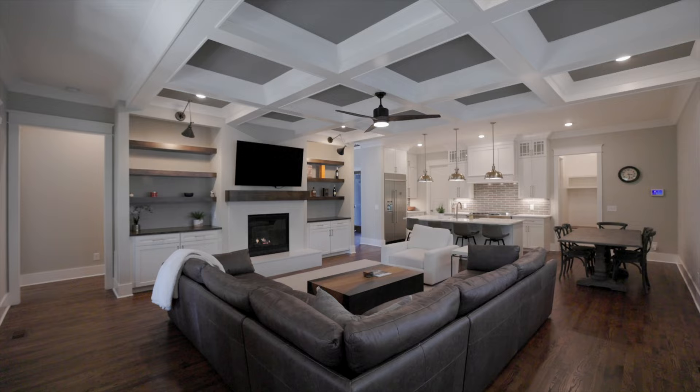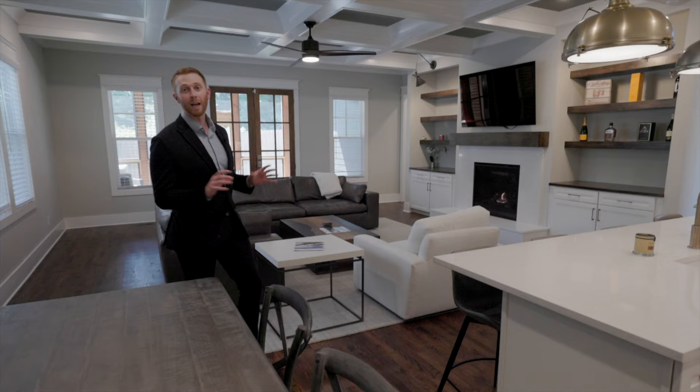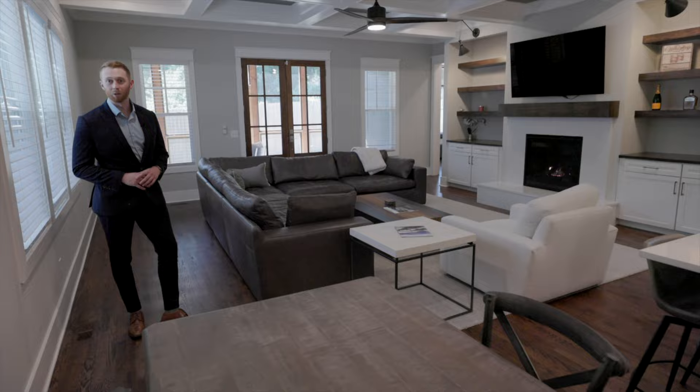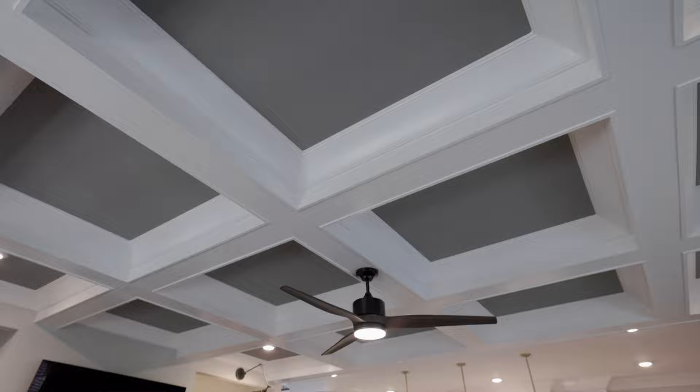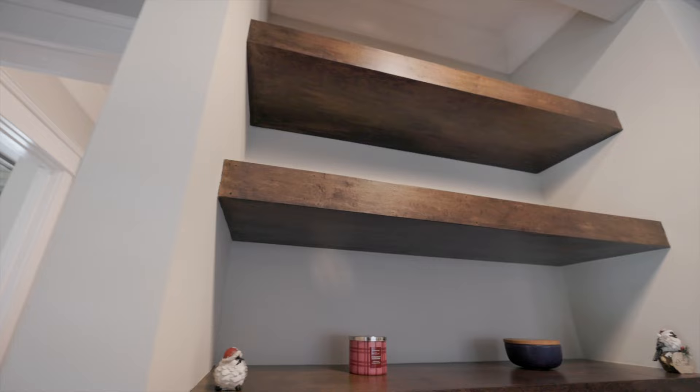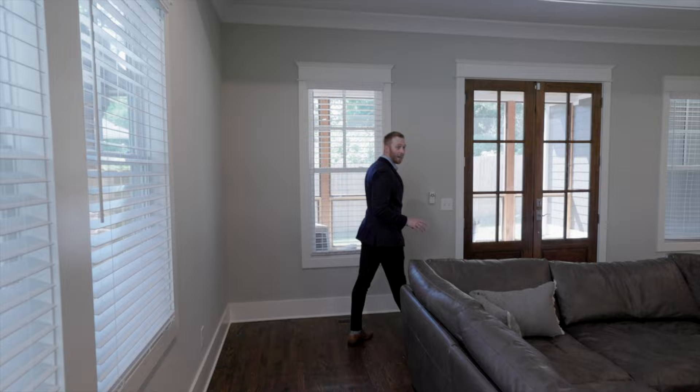This leads into the living room, so let's go take a look. I absolutely love this living room — it has a lot of features that a lot of homes in Nashville don't necessarily have. You have beautiful cross-beam ceilings, your fireplace, and your wooden shelving with overhead lights.